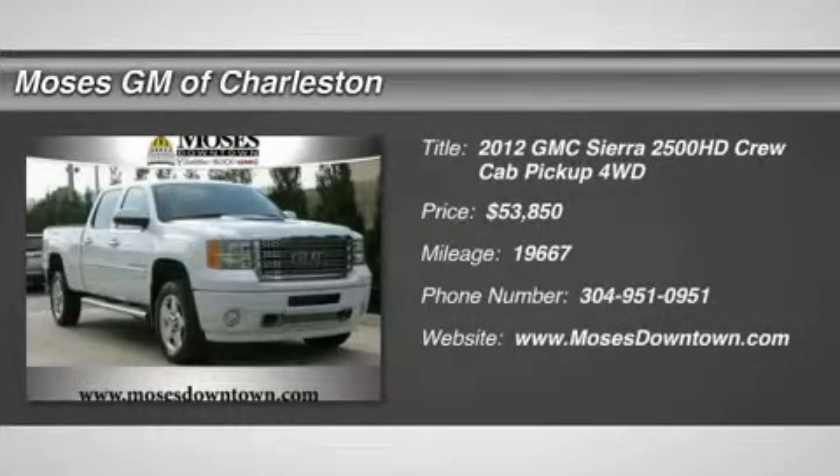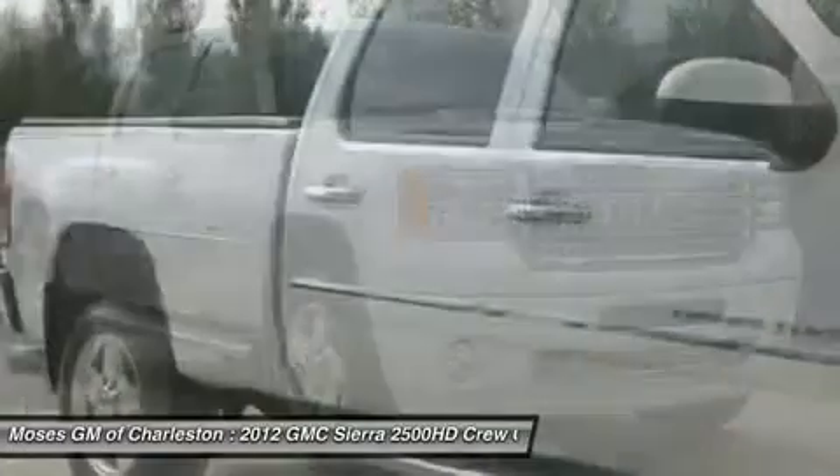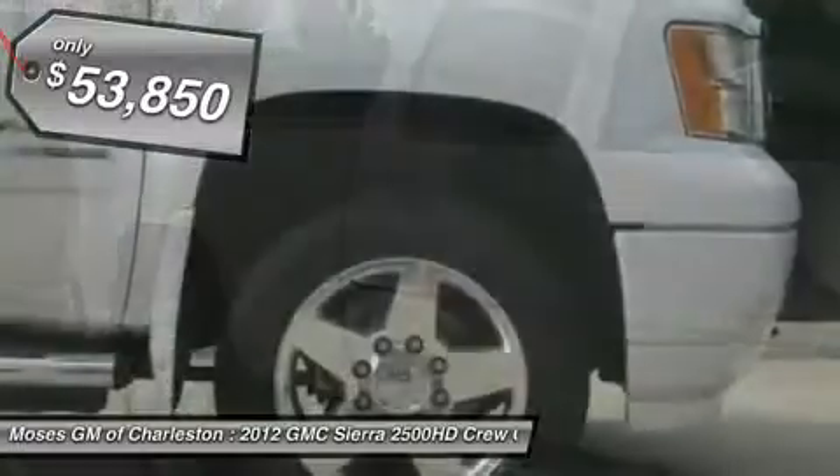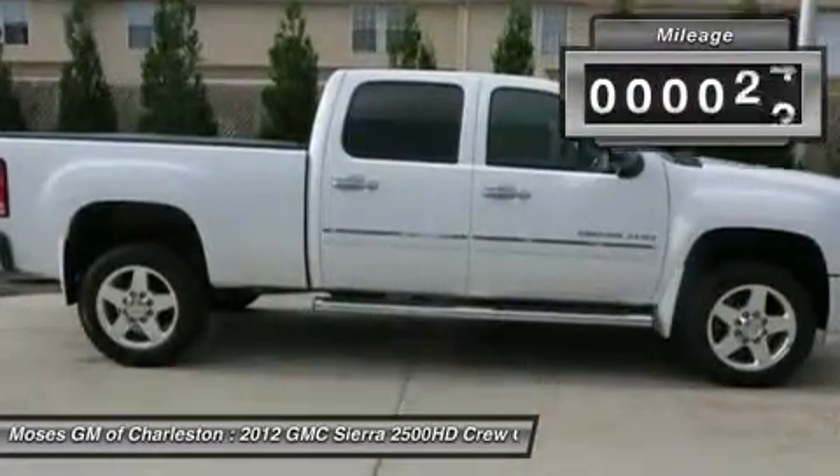2012 GMC Sierra 2500 HD Denali, 4-door Crew Cab, Duramax 6.6L V8 Turbo Diesel, 4WD, MFM Stereo with MP3 CD DVD Navigation, and Power Sunroof with Express Open.